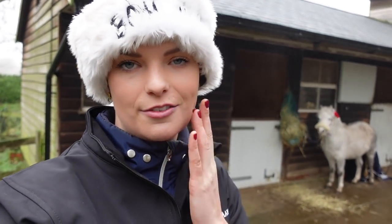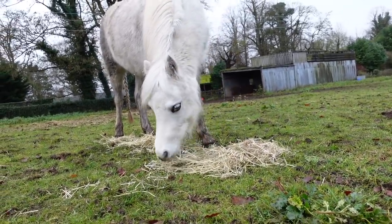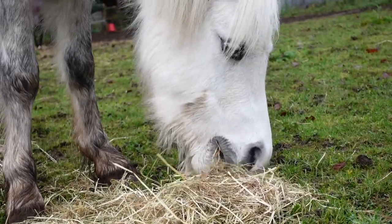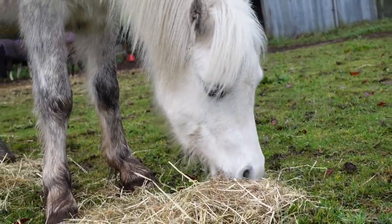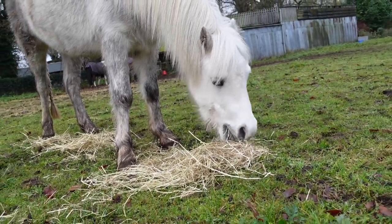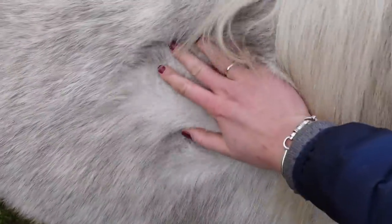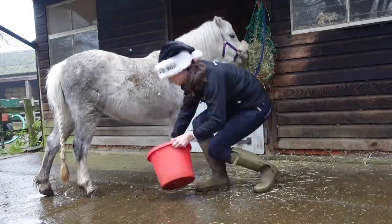For those of you who aren't familiar with my pony Bonnie — she is a two-year-old Welsh Mountain Section A pony and actually a rescue pony. I got her when she was 10 months old. There is a whole Bonnie playlist if you want to see what she was like when I first got her. As you can see, she is super fluffy so she doesn't need a rug — being a Welsh Mountain pony, they are very hardy.